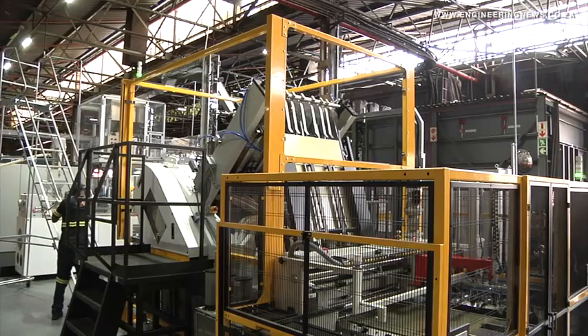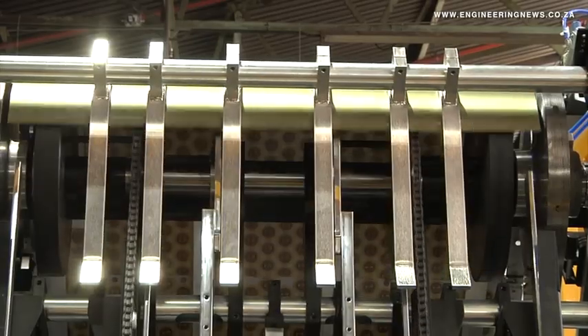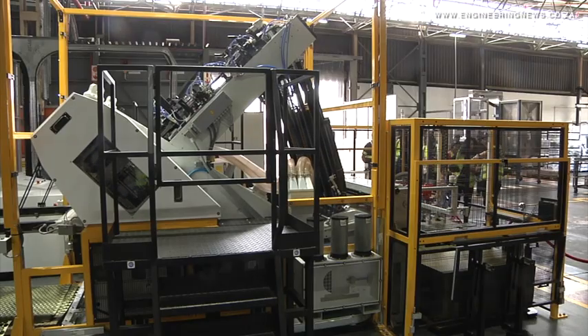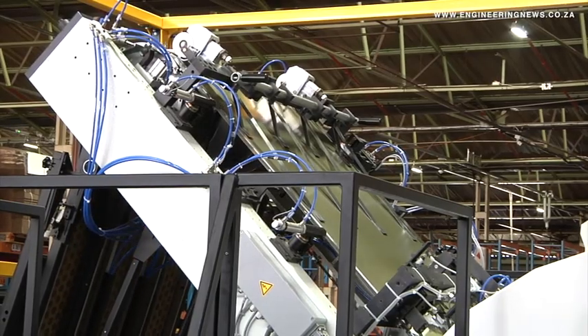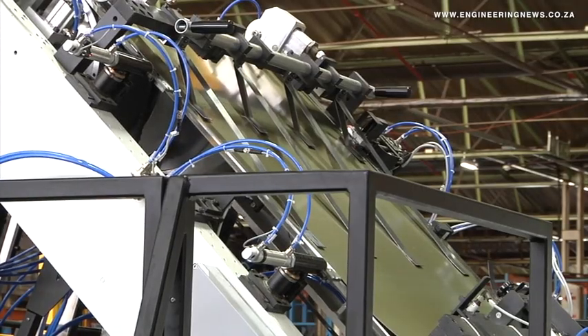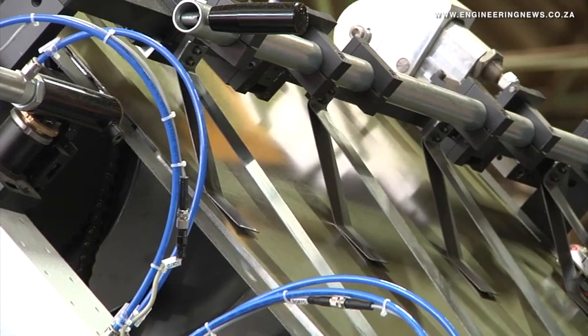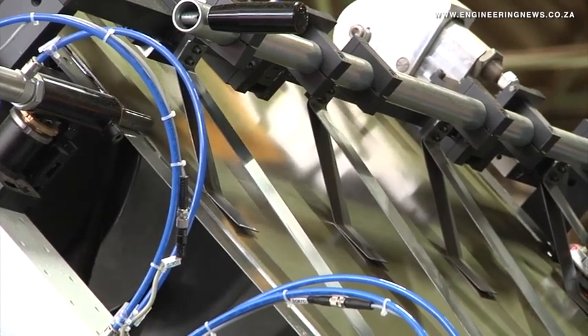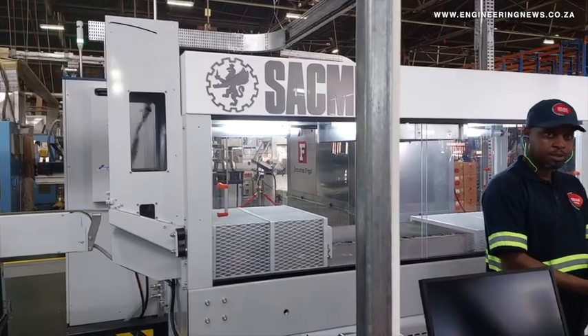The PMC 500 metal crown manufacturing machine will be highly beneficial to the brewery industry, as these metal crowns are particularly apt for glass bottle closure. Coleus Packaging will be able to align its product offerings with the growth of the brewery industry each year, producing between 7.5 billion to 8 billion metal crowns a year.